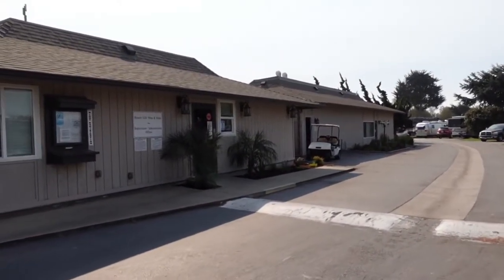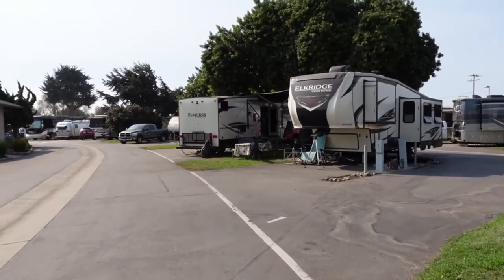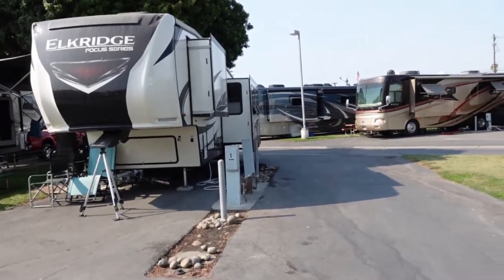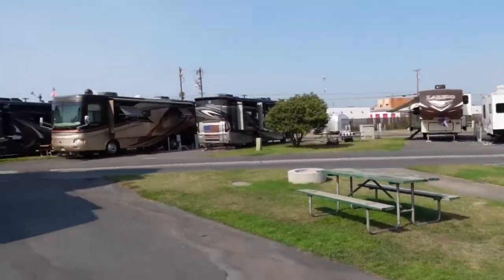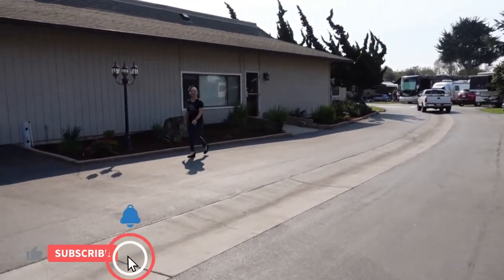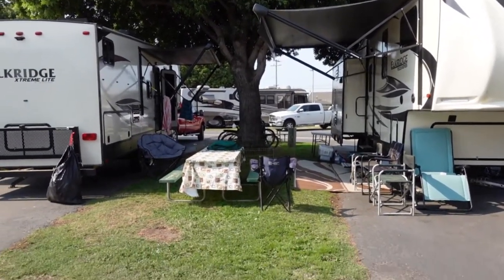This park is kind of different from a lot of other parks we've been at in that they have a buddy system. As you can see, this rig here is pointed one direction and the one behind it is parked facing it — so this is a buddy system. In the middle you'll see hookups and all that. The next trailer would park facing our direction, and that would be its buddy. So if you come with friends, another RVer, you guys can be face to face — your front doors facing each other with a nice grassy area in between. That's pretty cool.